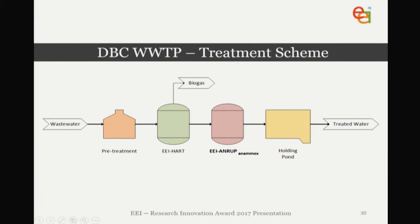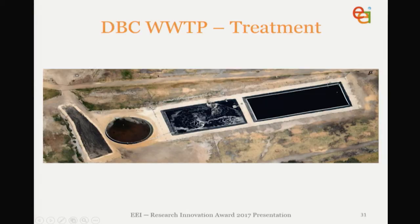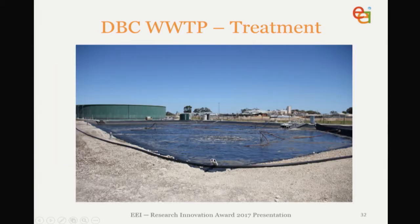Just a simple process flow diagram: the wastewater goes through a pre-treatment DAF-type system before the anaerobic pond, and then it's the Anammox pond before the treated effluent is irrigated at the site. That's an aerial view of the plant, with the Anammox pond visible here and the anaerobic pond in the background.